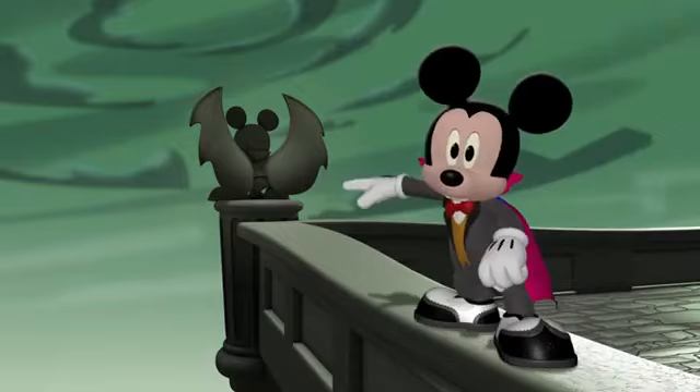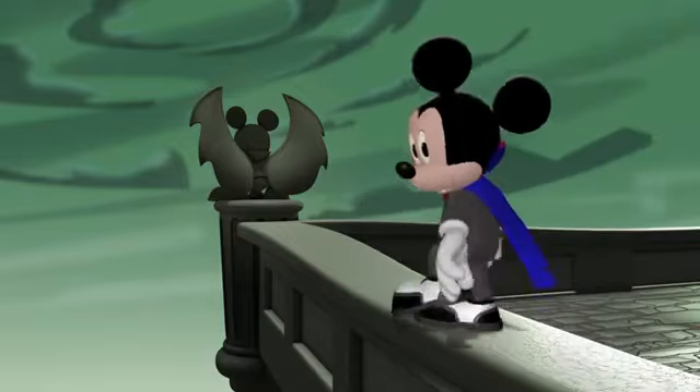Is that a bat? Let's see if it's making all those strange sounds.